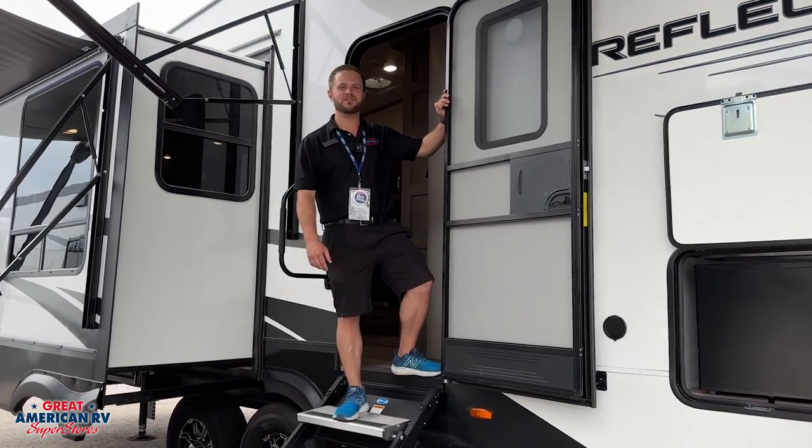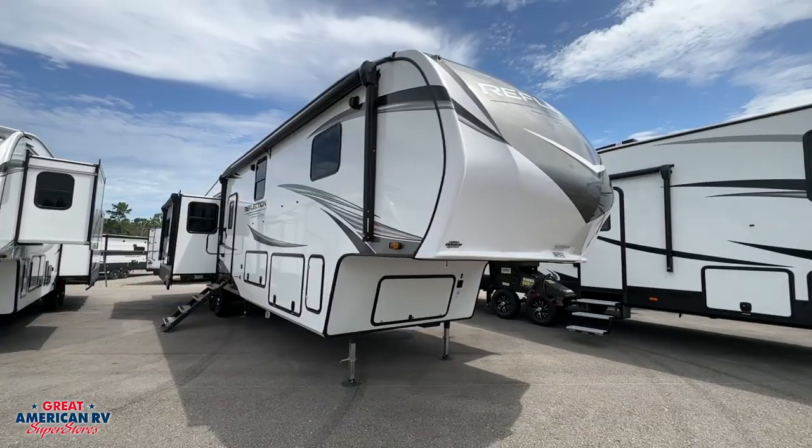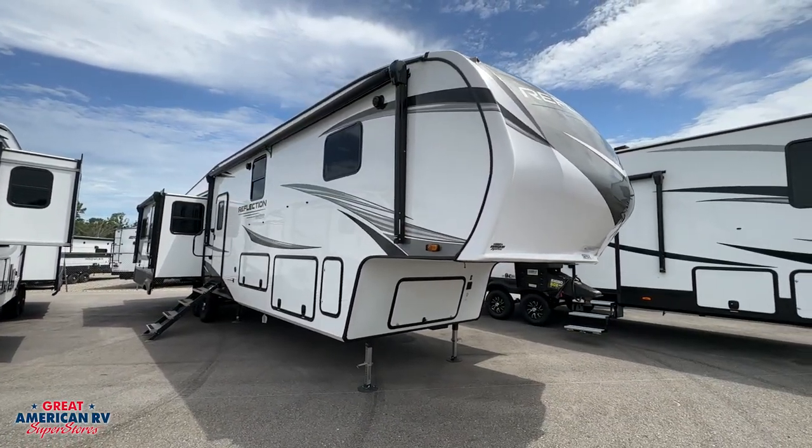Hey, I'm Pierre from Great American RV. I'm here to show you the 2023 Grand Design Reflection 367BHS. Come on in.